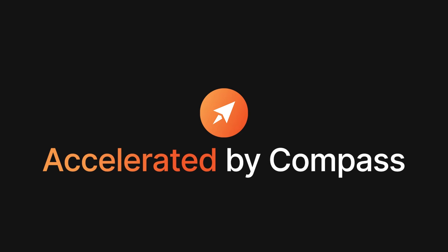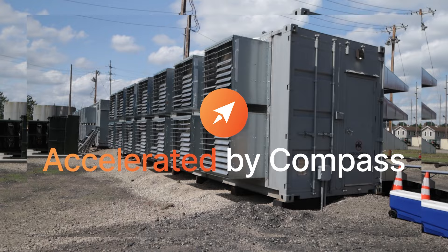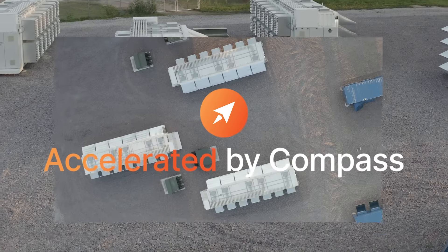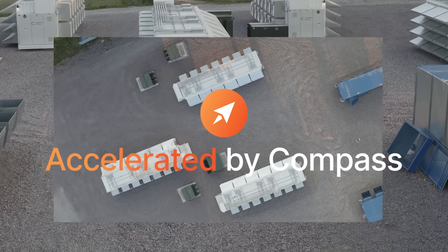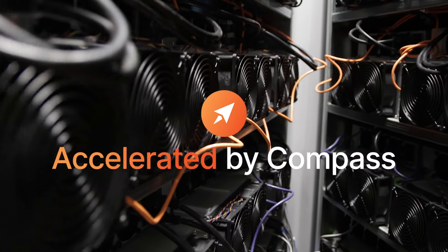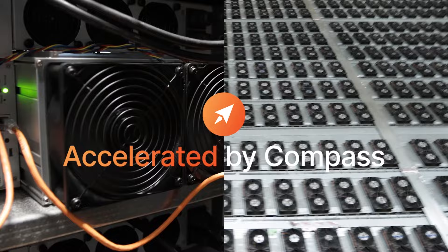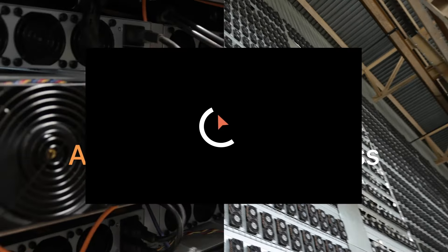Accelerated by Compass is the premier accelerator program for Bitcoin mining sites at any stage of development. Our managed services provide expert guidance in site procurement, construction, energy agreements, and mining operations. Compass helps clients meet timelines and expectations for operational excellence, from greenfield to retrofits and everything in between. Don't just mine. Excel.